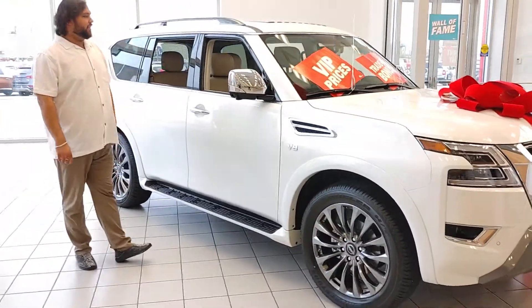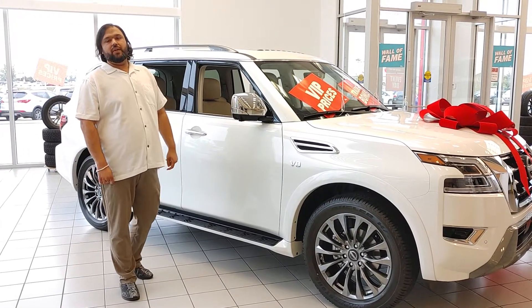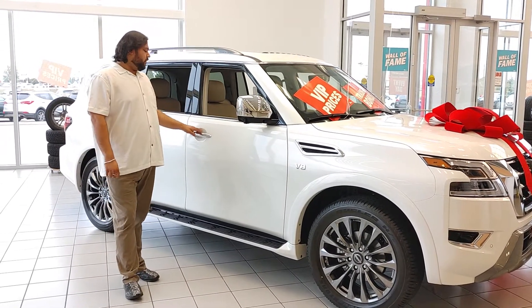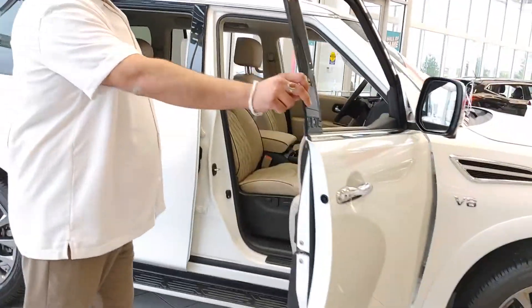This one does have your 360 camera. On the hood, it's the same engine that you're used to — 5.6 litre, producing 400 horsepower. On the side, you'll get your keyless entry. This one is the platinum trim level.